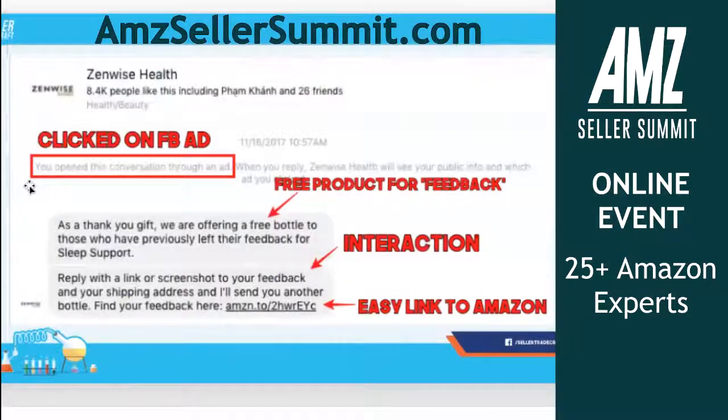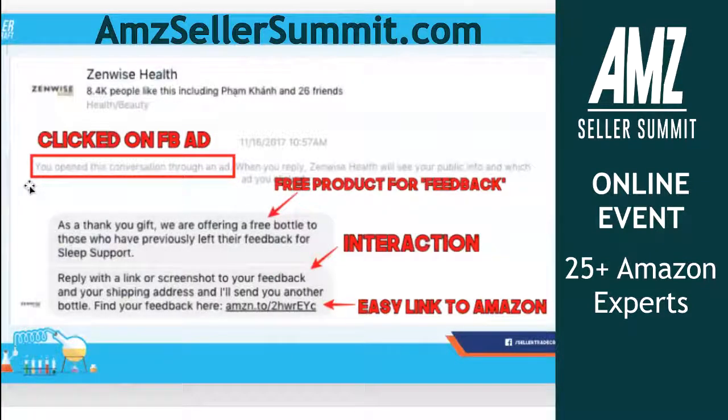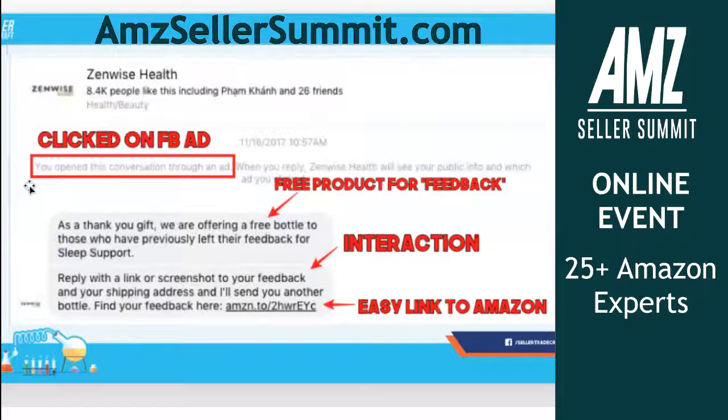Pro tip right here: if you guys want to follow and see what the top marketers in the Amazon space are doing, search for supplement brands. When it comes to supplement brands, it's very competitive, so the guys in the supplement space are more likely to be doing innovative or outside-the-box things.